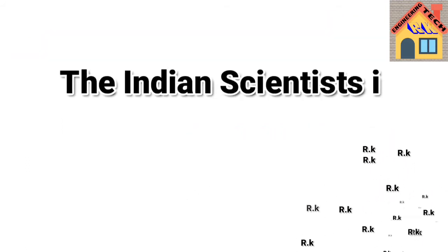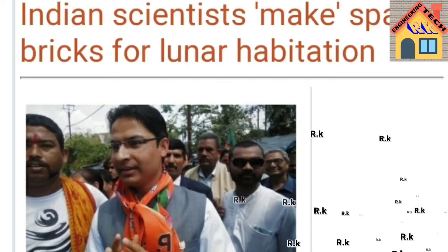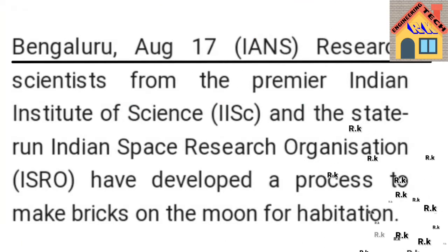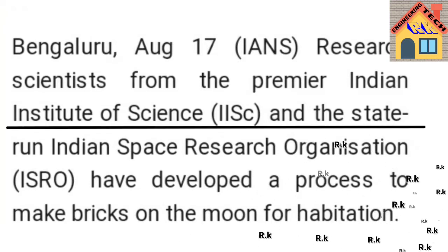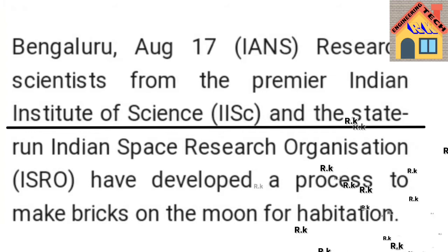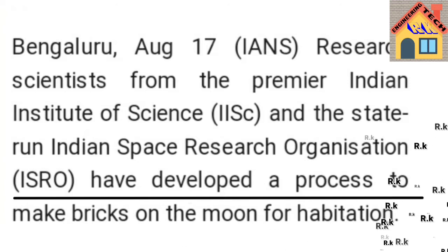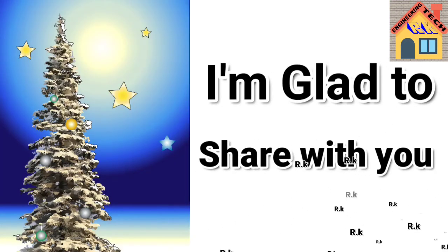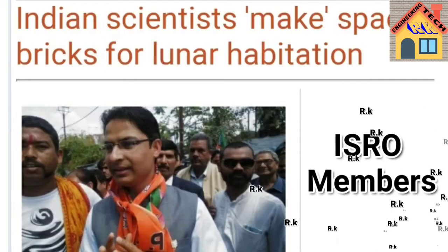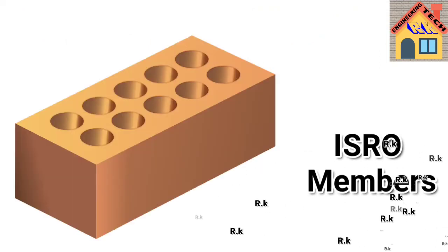But Indian scientists have made a brick for lunar habitation. Scientists from the premier Indian Institute of Science, IISC, in Bangalore, and the state-run Indian Space Research Organisation, ISRO, have developed a process to make bricks on the moon for habitation. ISRO members invented bricks to enable building on the moon.